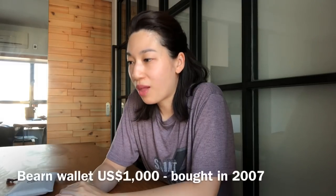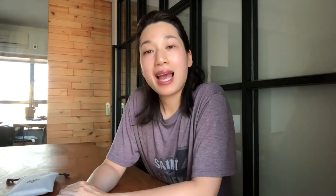Before I start, I'd like to give you some background information. I bought this wallet brand new in Hong Kong from a fashion select store called Twist about 12 years ago, and at that time I paid around $1,000 US. This wallet had been my wallet for 12 years until I brought it to Hermès for cleaning a couple of months ago.